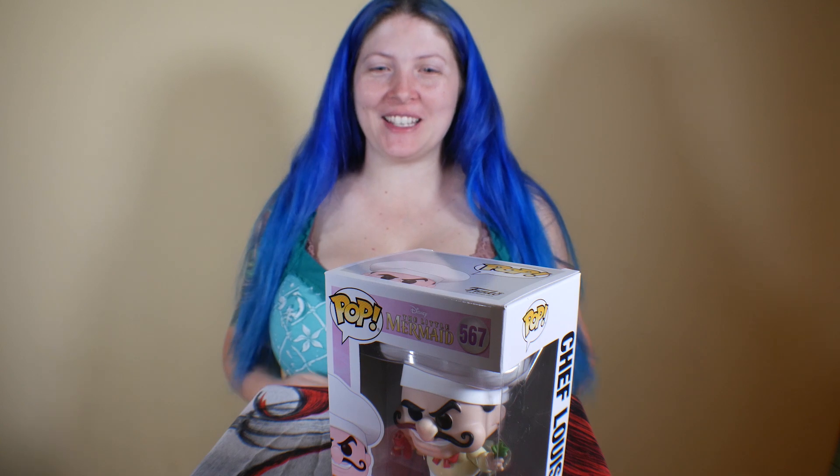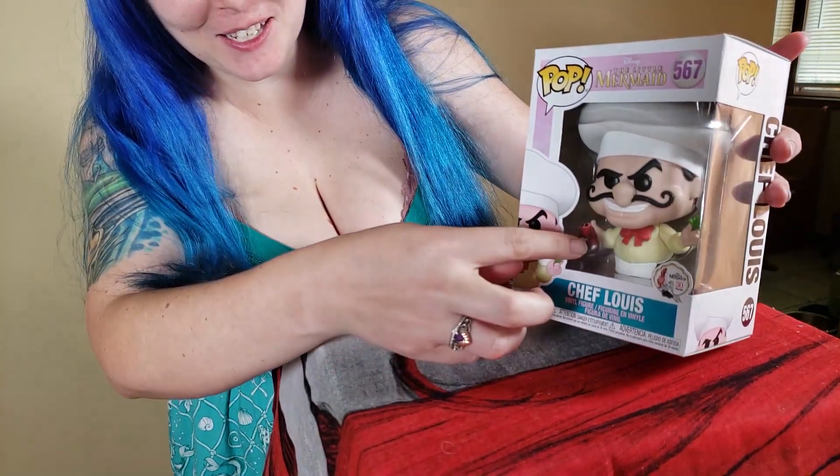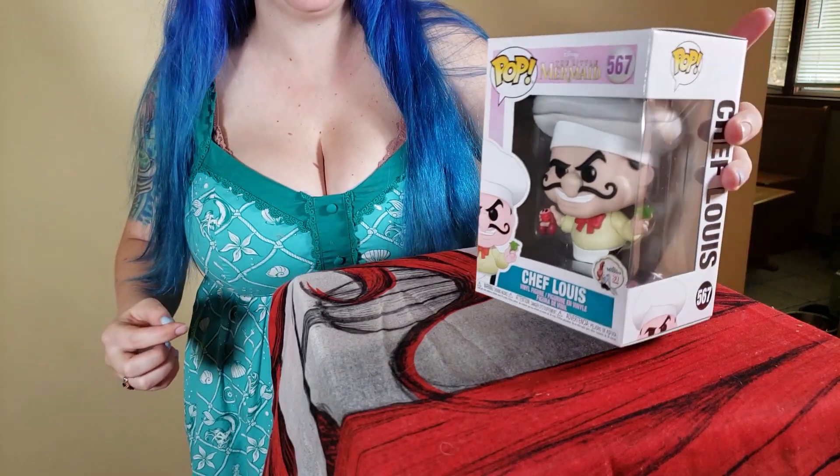Number 567 is Chef Louis, and if you look really closely back here it's got Sebastian. I'm trying to turn it so you can see — it's got the lettuce and Sebastian whenever he goes through the kitchen. I laughed so hard. I still love this part. I need to stop — I have issues. But yes, another 30th anniversary: Chef Louis and Sebastian.